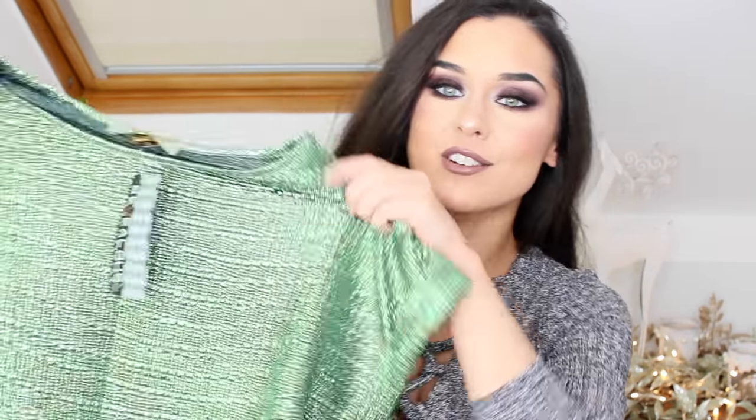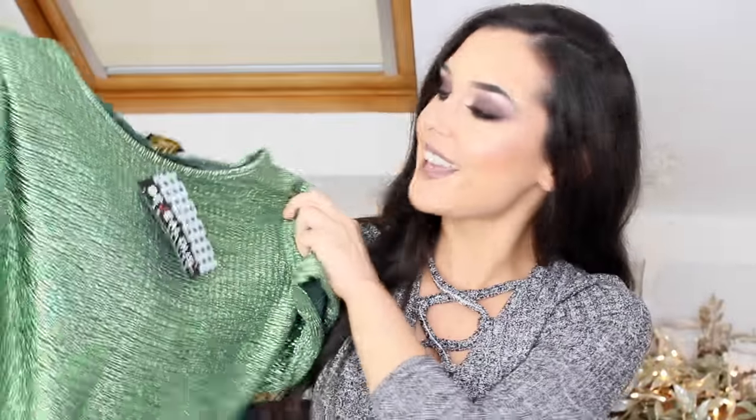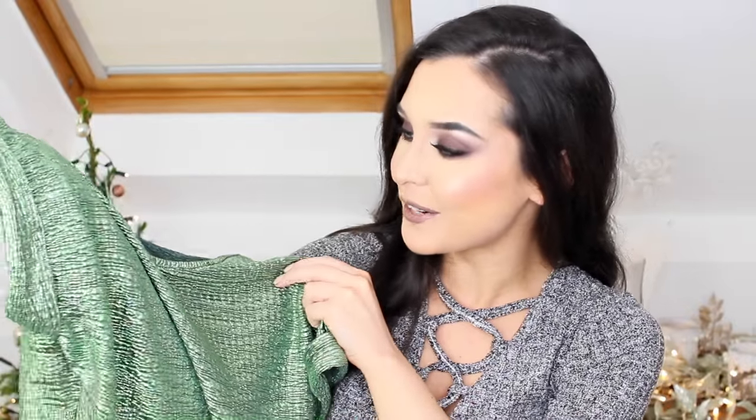Oh my god, this is so cute — there are some tiny little felt gingerbread men, some chocolates, and a candy cane. I love candy canes — I am going to eat this as soon as I'm finished. I also have this cute little t-shirt from a brand called Be Jealous. It's green and sparkly — metallic — really festive and cute.